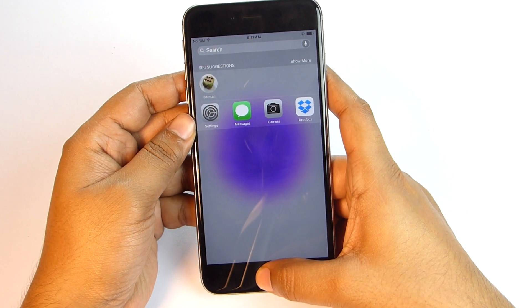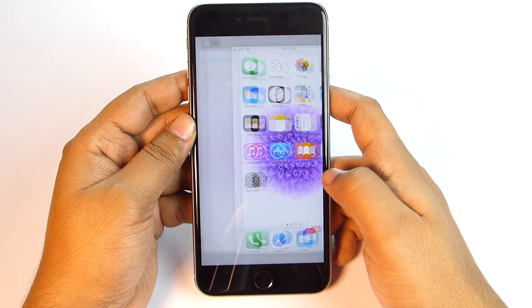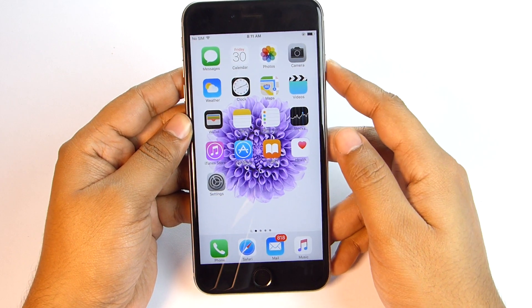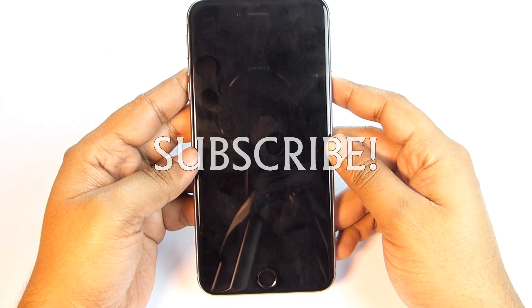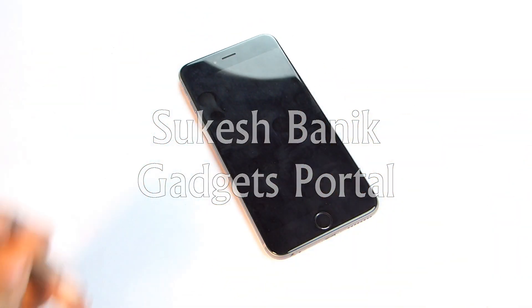That's all I have for you in this video. Thanks a lot for watching. Do check my channel for more interesting videos on the iPhone 6s Plus, and please don't forget to subscribe. Keep in touch and have a nice day, guys.